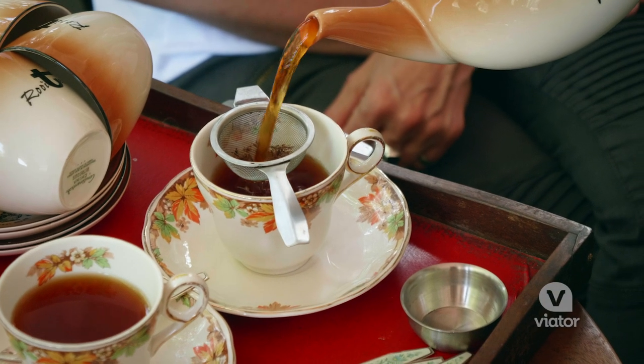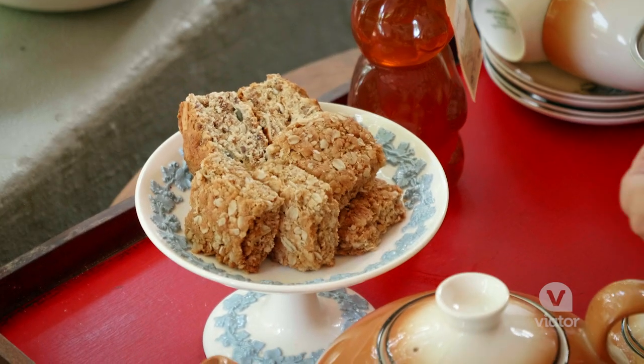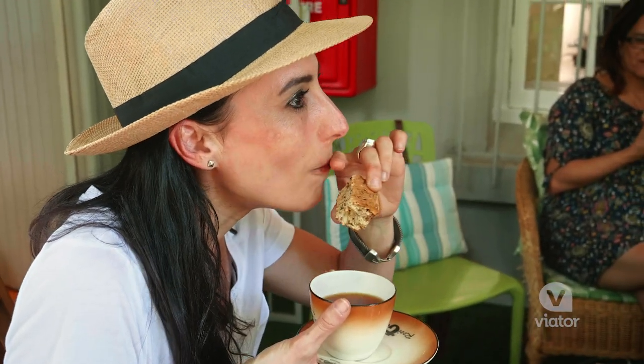We're starting off the day with some rooibos tea, which is a traditional tea enjoyed by people from this area. And we have this, which is a rusk — it's kind of like a biscotti that people will dip in their tea. It's really good.